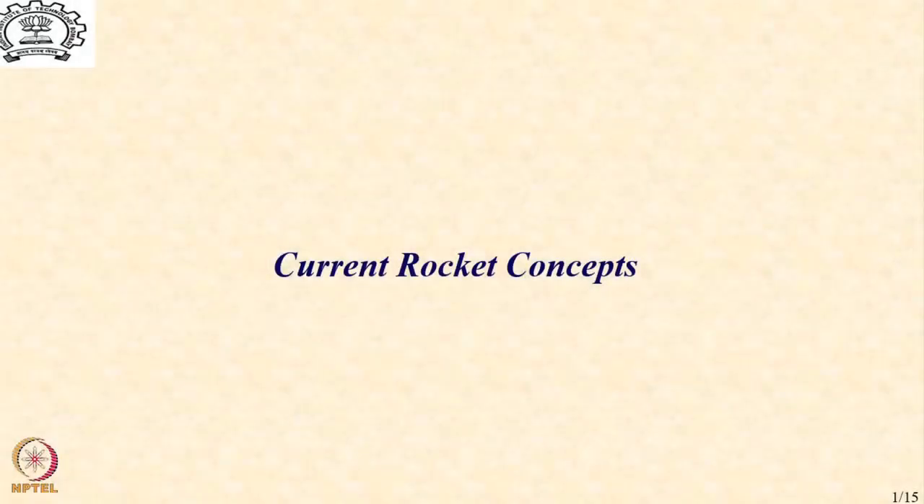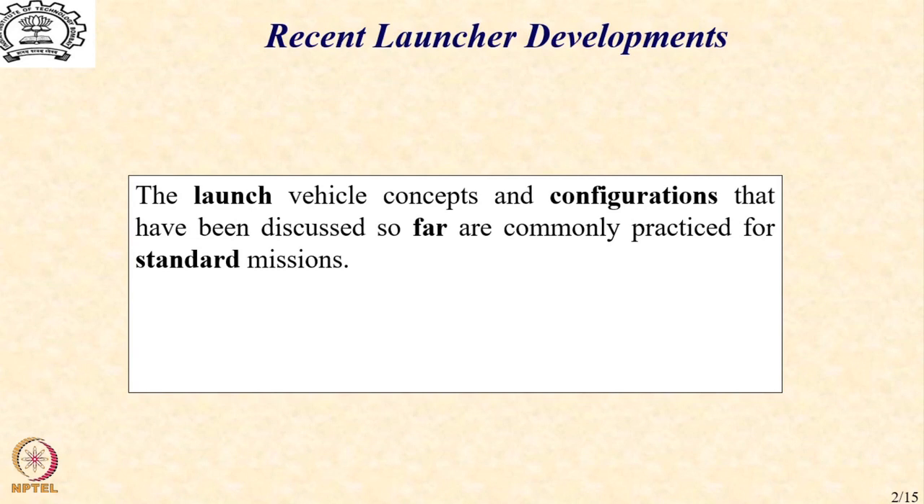Let us begin. Among the many ideas that are being explored, we will consider in this lecture two ideas that have some value in terms of the kind of missions that are being synthesized. It is worth noting that the current configurations we have discussed using conventional hydrocarbon fuels including cryogenic fuel are commonly practiced for most standard missions as well as some newer missions evolved over the last 15 to 20 years.